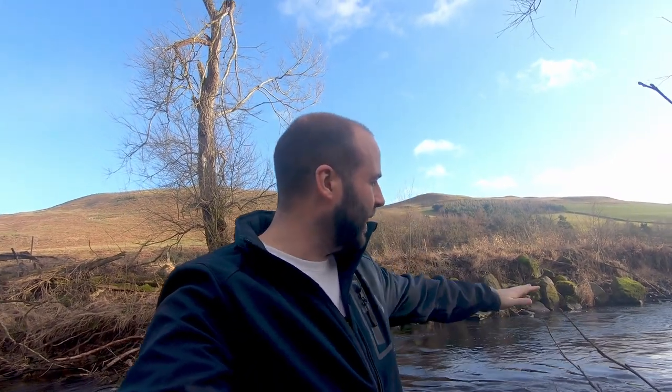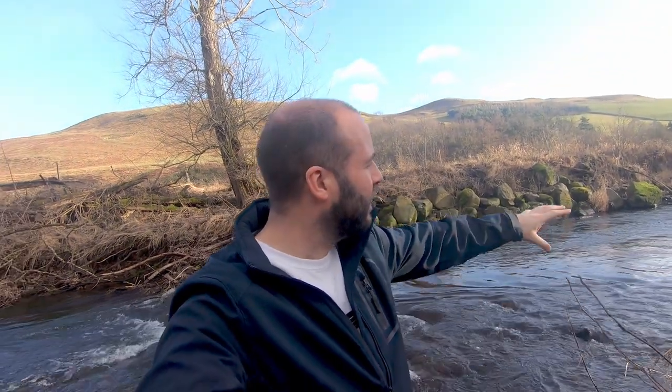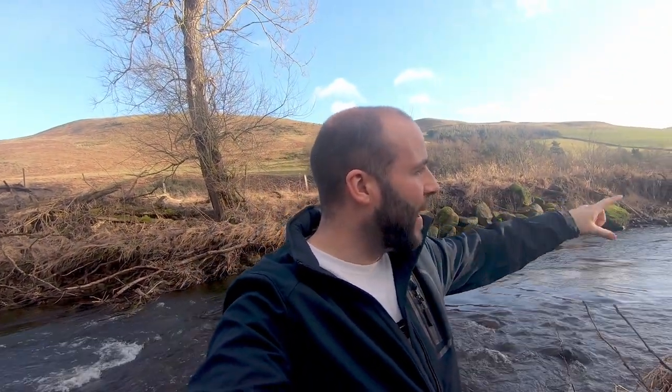I've been standing around for 10-15 minutes now trying to find a composition, and I think I've found one. It'll be quite interesting to see how the 16-35 F2.8 makes this little area look. There are some nice colours in the wet grass just at the back here, and with that you've got the waterfall in the background. I'll stick the 6-stop filter in and surely get motion in the little river.